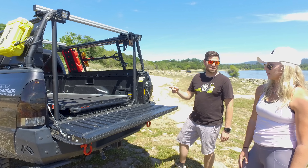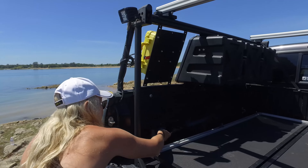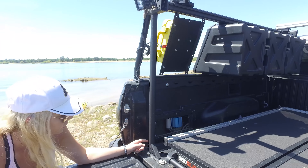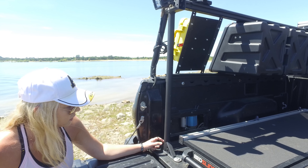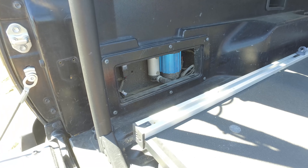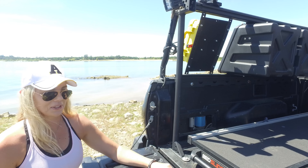We also have something hidden in the back. Back here — pretty dirty — but there's a hidden mount from Expedition Essentials with a single ARB air compressor, wired up super nice. You put the hose on, flip a switch inside the truck, and it's good to go.